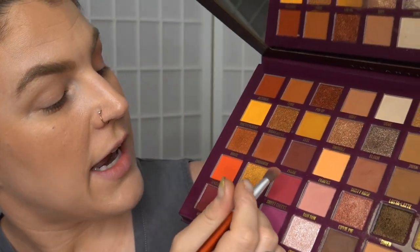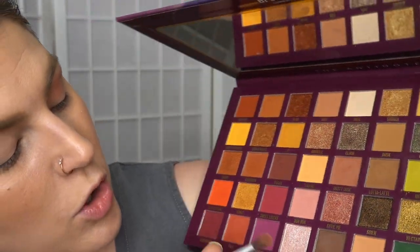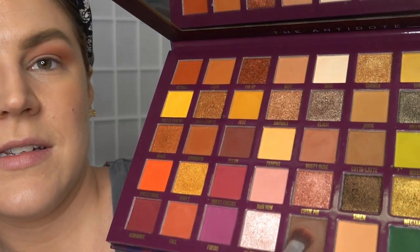Now I'm taking my Sephora packing brush. I'm tempted to go for the shade Pecan, or Pecan if you're an Australian. But I haven't tried this shade yet, so I'm going to go in with Chestnut, which is this one down the bottom. And blending this out.